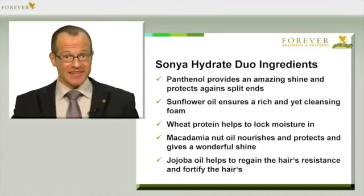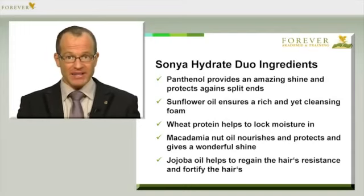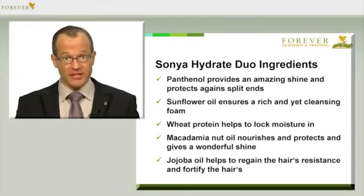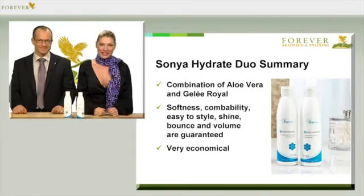The wheat protein helps to absorb and lock in moisture. And the macadamia nut oil is also rich and nourishing, which again helps your hair to regain that fascinating, glossy shine. And jojoba oil ensures your hair is more resistant, and it helps to rebuild the hair's structure. That's a perfect combination.